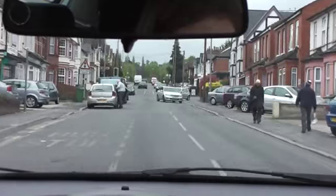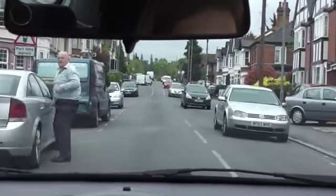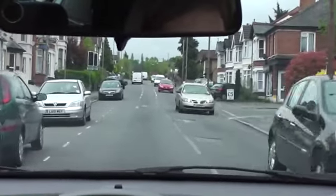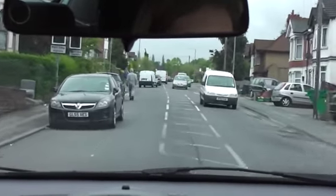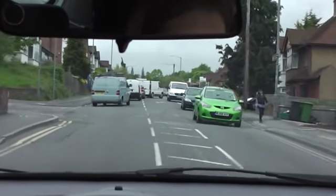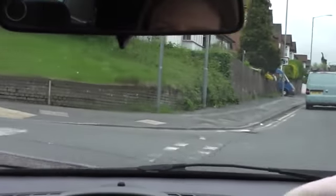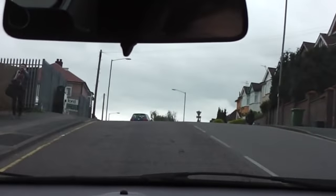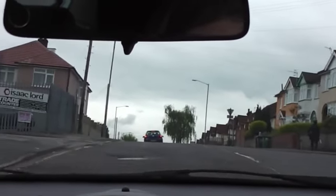We're going to take the next turning on the left. Be careful of your distances to the parked cars — we were quite close on that one. Well done, nice gear change. Take the next turning on the left.